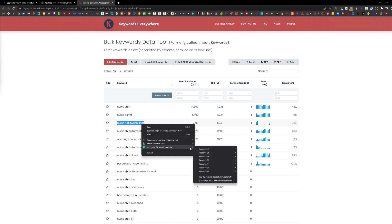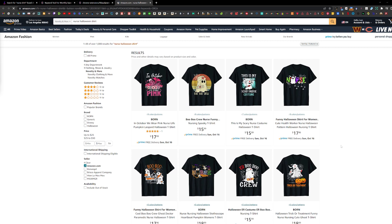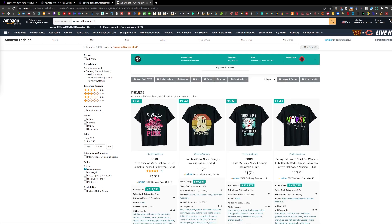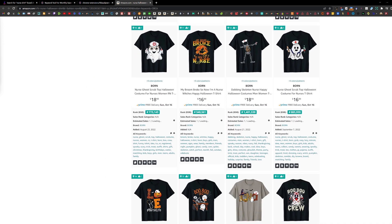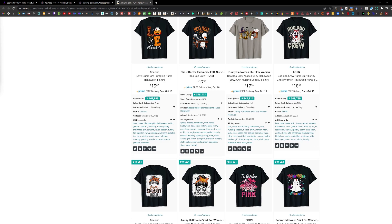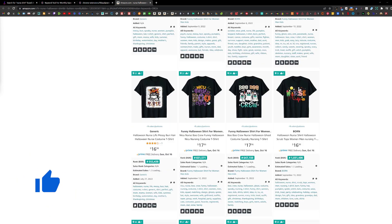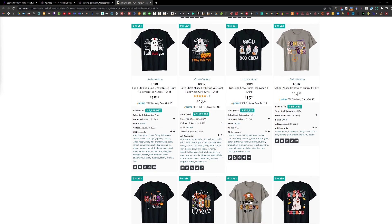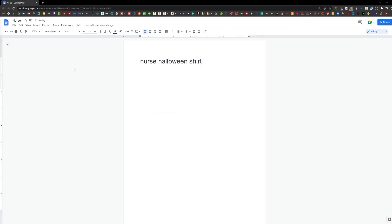For example, Nurse Halloween Shirt is the third most searched. Let's look it up using the Productor extension. This is a popular Halloween niche with over 1,000 results shown here, but I am sure there are more than tens of thousands of designs. We can see by the low BSR scores that they are currently selling very well for Halloween. To stand out in this niche we would probably have to niche down and combine other ideas or keywords. I am going to paste this phrase on the document here.